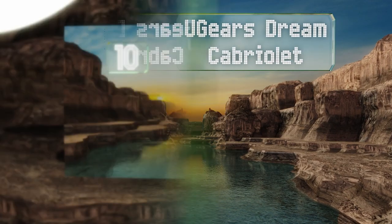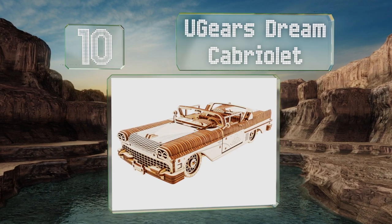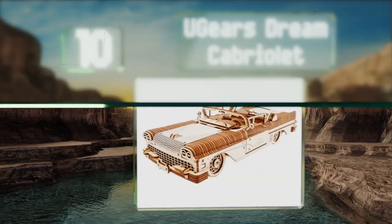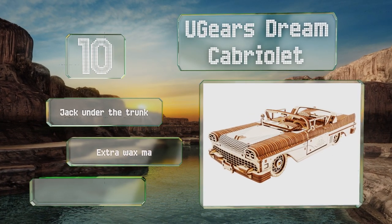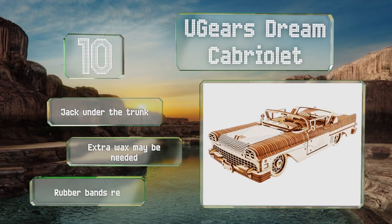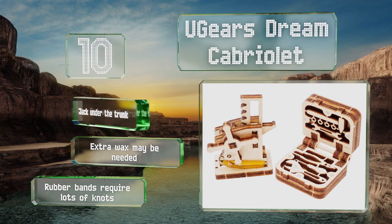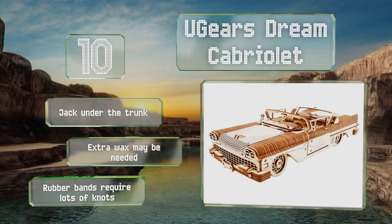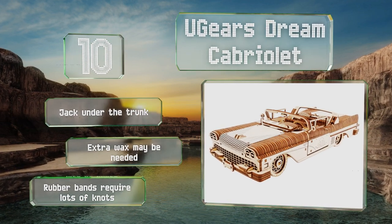Starting off our list at number 10, the UGears Dream Cabriolet is a tribute to the 1950s automobile industry and offers great detail and realism. With 739 parts, this is an expert-level model with an eight-cylinder motor that works in idle, so you can watch the gears rotating, window cranks, and functional wipers. There's also a jack under the trunk. Note that extra wax may be needed and the rubber bands require lots of knots.